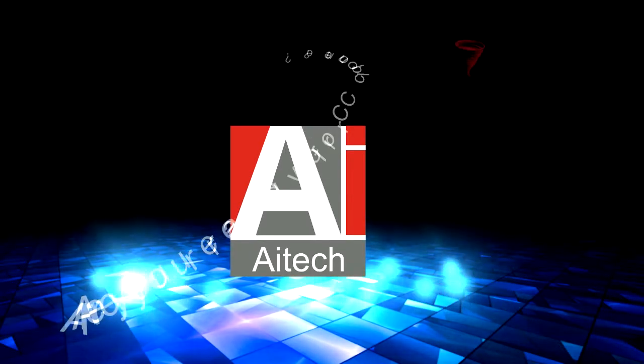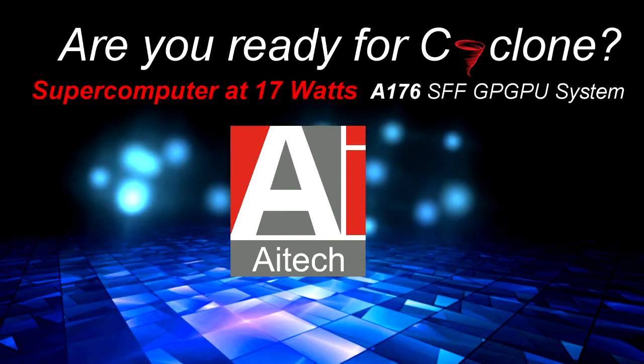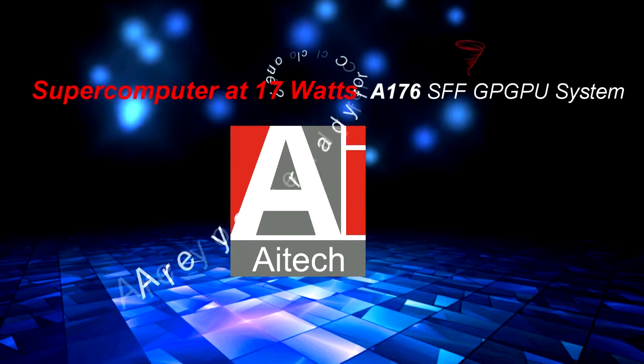Are you ready for a small form factor supercomputer system consuming less than 17 watts? AI Tech presents the A176 Cyclone GPGPU system.